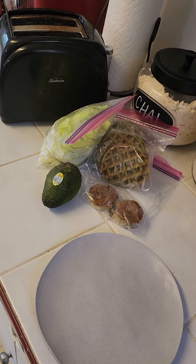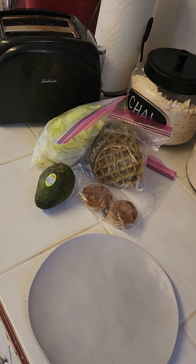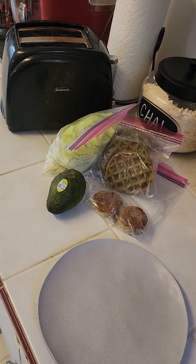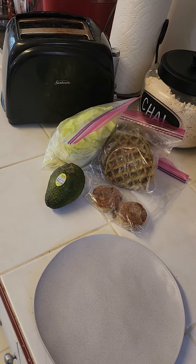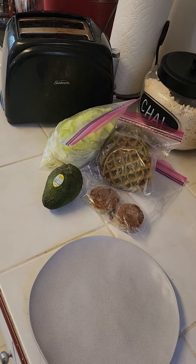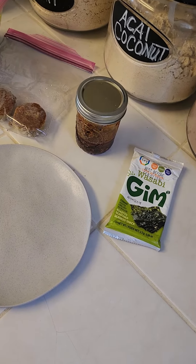I have my mini frittatas that I made yesterday — two leftovers. So that's my lunch with my fantastic healthy lentil waffles that I'm going to pop in the toaster and warm up. Fresh avocado and chopped romaine lettuce. I'm also adding some wasabi seaweed and some of my homemade chili sauce to my menu today.